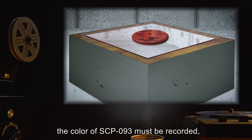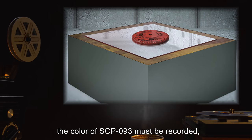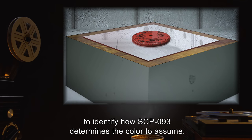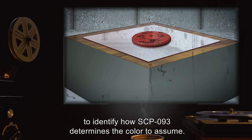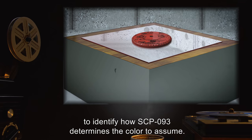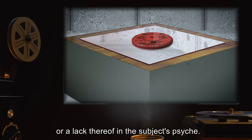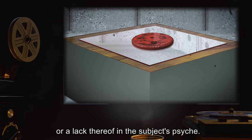During testing, the color of SCP-093 must be recorded, as well as the history of the subject in terms of their incarceration, to identify how SCP-093 determines the color to assume. A link appears to be connected to guilt, or a lack thereof, in the subject's psyche.